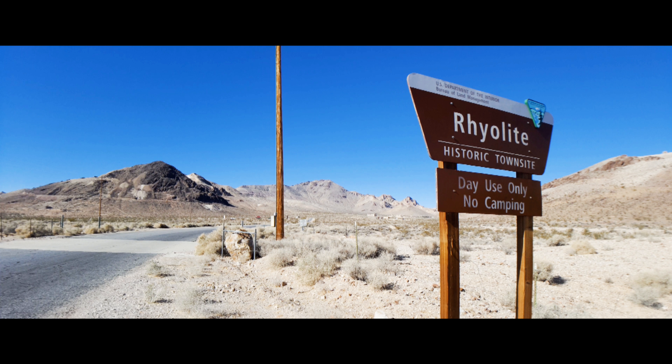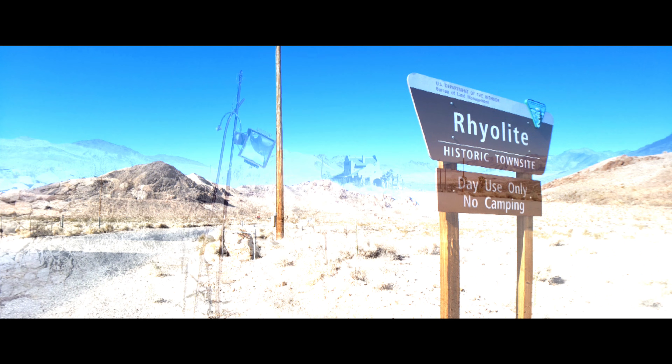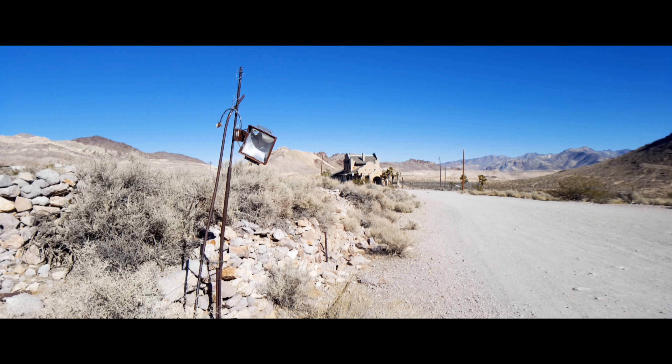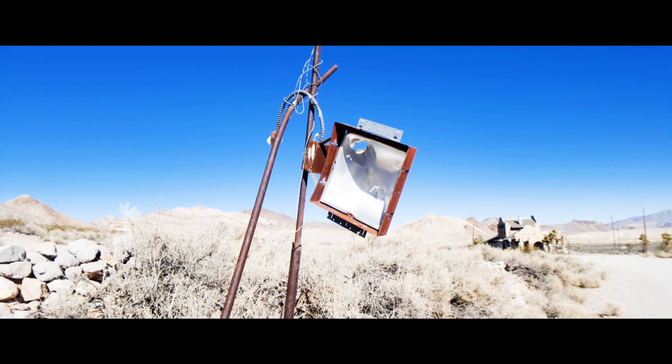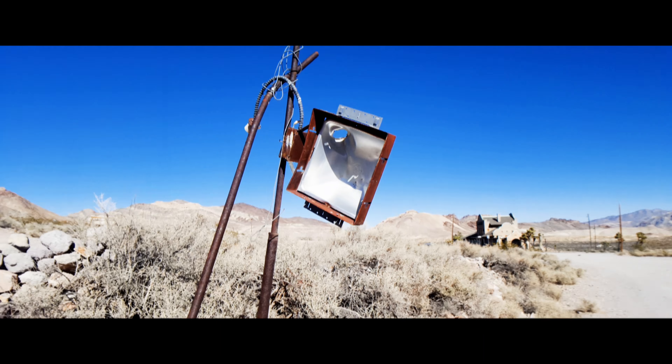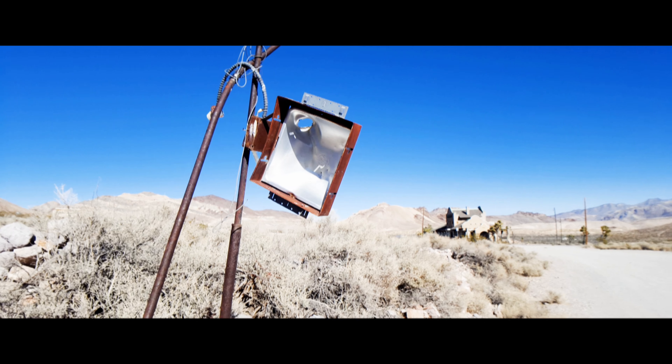Hello everyone. We're taking a trip to Rhylite today. It's a ghost town in Nevada, about 120 miles northwest of Las Vegas, on the eastern edge of Death Valley.